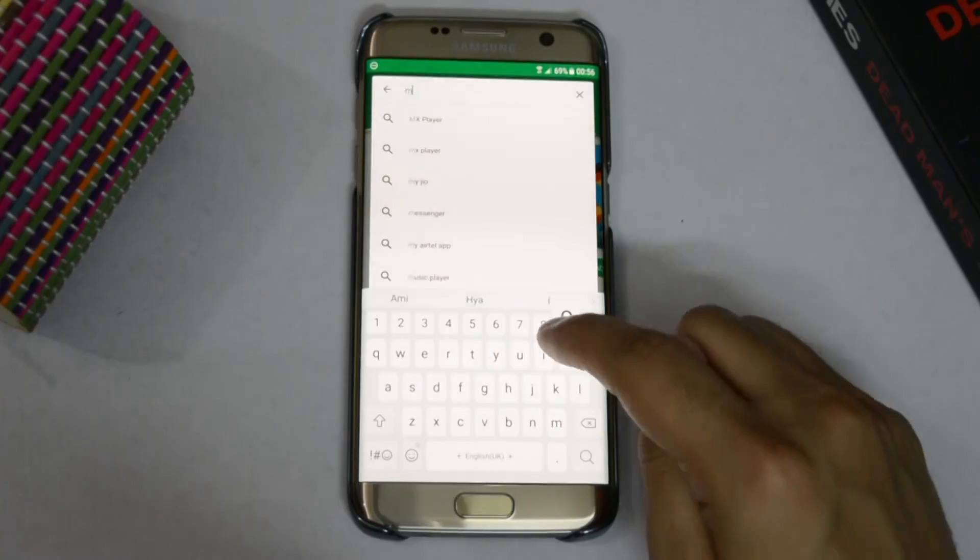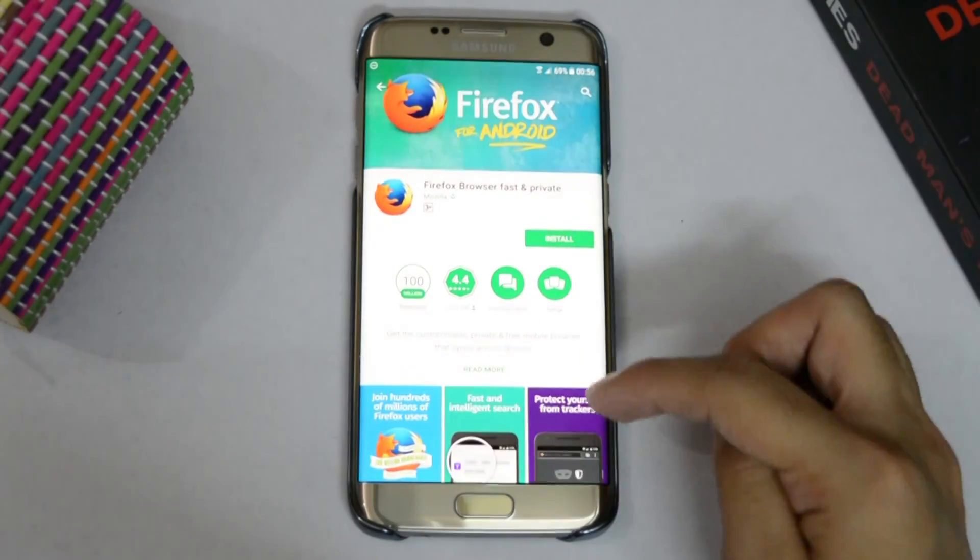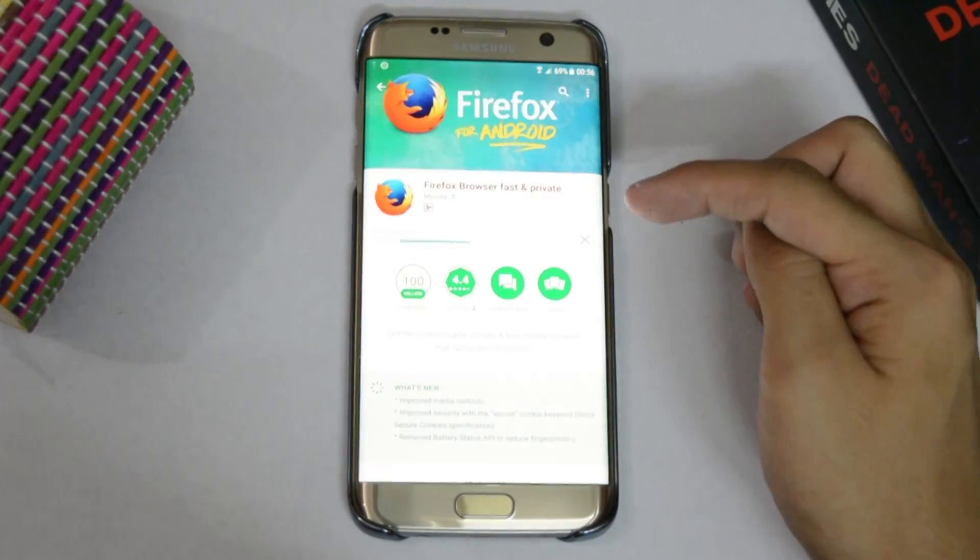Now we all know it is not possible from the YouTube app. So what do we need to do? Go to the Play Store and download Firefox. Now why are we downloading Firefox? We can use Google Chrome or the pre-installed browser, but the problem with those is that they are already connected to YouTube and once we type in the URL YouTube.com it will automatically redirect us to the YouTube app itself. That's why we are downloading Firefox.